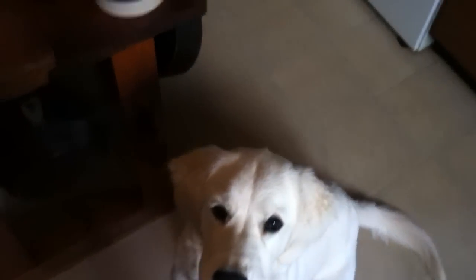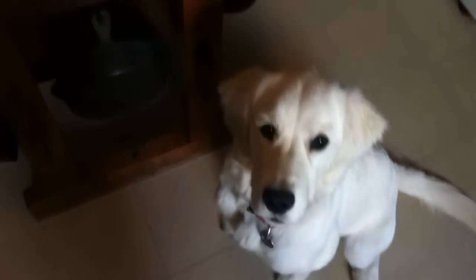You ready? Okay, here we go. Sit. Good girl. Stay — it might be hard for her to stay, she's so anxious. I'm going to put the camera down for just a minute.